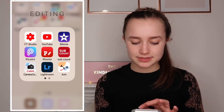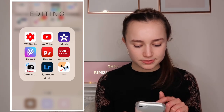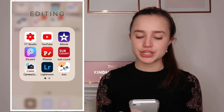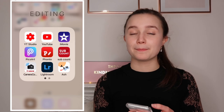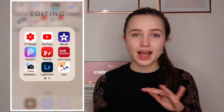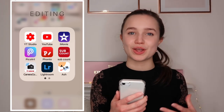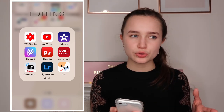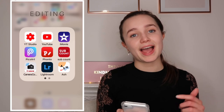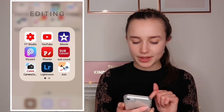The Editing folder is one of the busiest. It has YouTube Studio, YouTube, iMovie, PixArt, Fonto, SubCounts, Camera Connect, Lightroom, Ash, Video Leap, and YouTube Tracker. YouTube Studio I use daily to check my analytics, watch time, and subscriber count - it's more up to date than the YouTube app itself. I use iMovie to edit my videos on my phone. Now that I've got 64GB storage (up from 32GB), I can edit all my videos on here.